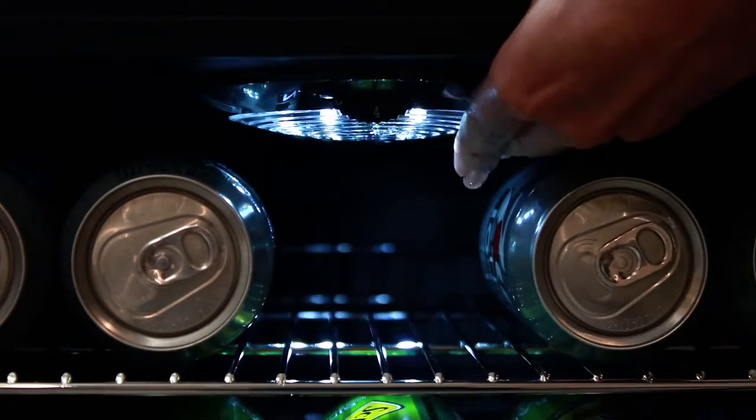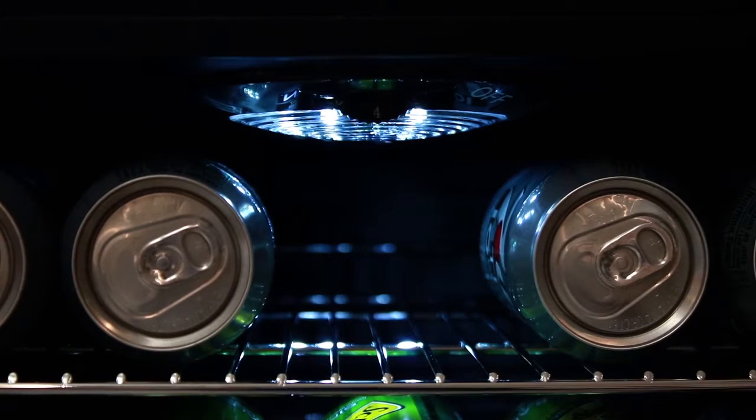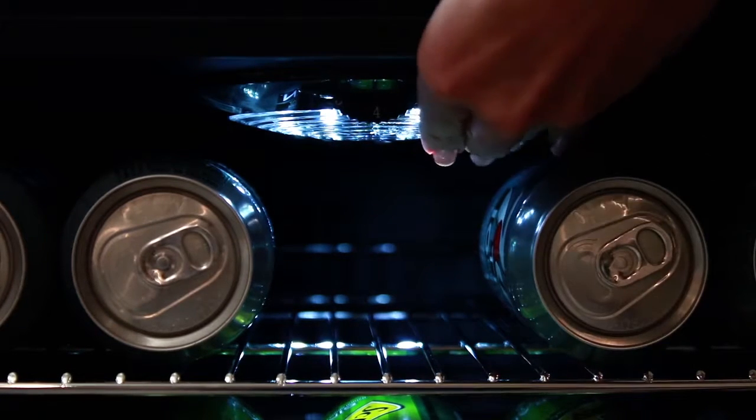Also, a soft LED lighting allows you to view the contents while maintaining internal temperatures and increasing energy efficiency.